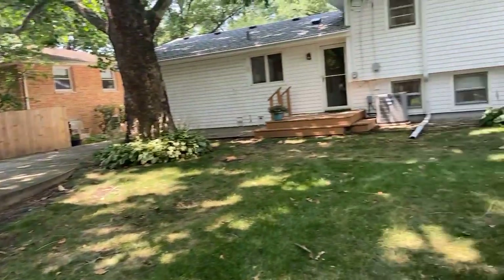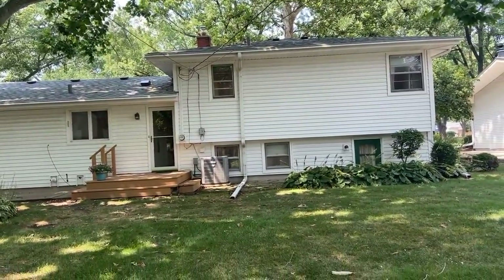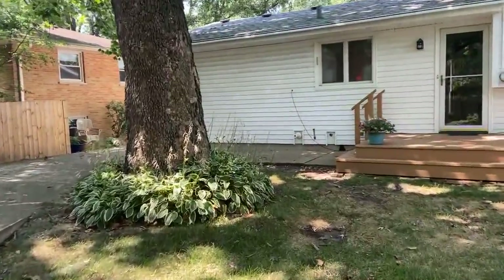I'll pan around and let you see the back of the house. This is a split level, which is another very common floor plan — probably 50 to 70 percent of the homes in here are split levels. Most of the homes in this neighborhood have detached garages; that's not uncommon just because of the time they were built in the late 50s. People just didn't do attached garages.